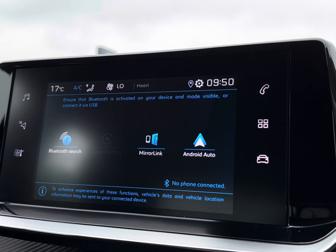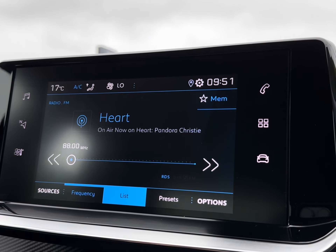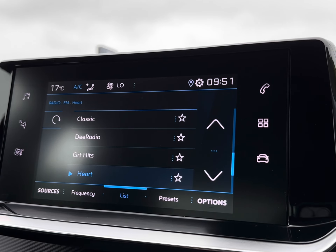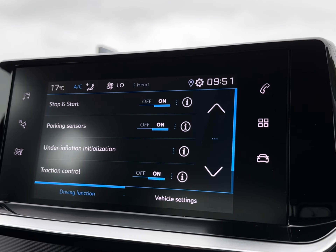Moving across to your seven-inch touch display screen, you also have MirrorLink, Apple CarPlay, and Android Auto for quick access to all your vital driving apps and preferred audio. Or if you wish, you have a wide selection of radio stations to keep you entertained on any trip.